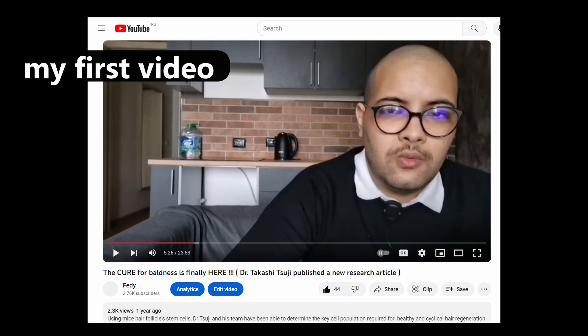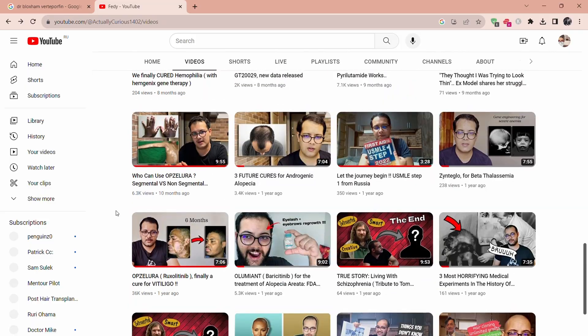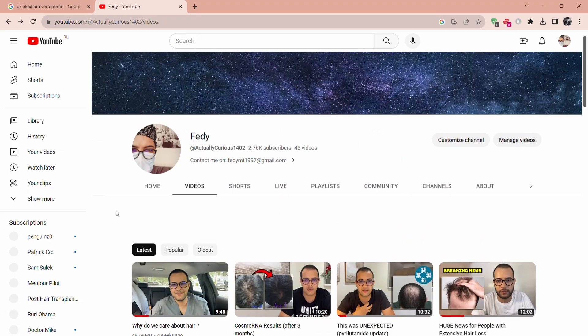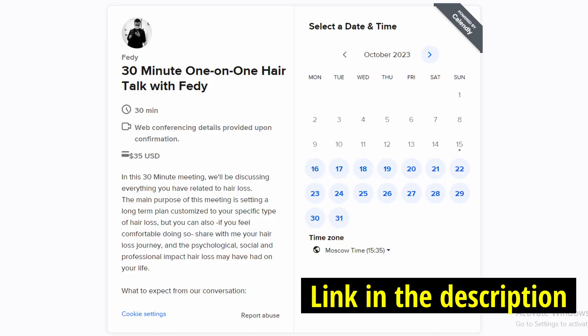Before jumping right into the subject, I wanted to share something precious to me — this video is my 50th video on my channel. I've been posting for one and a half years now, and in each video I try to detail as much as possible one aspect of the management of androgenetic alopecia. Each video is about 12 minutes long on average.